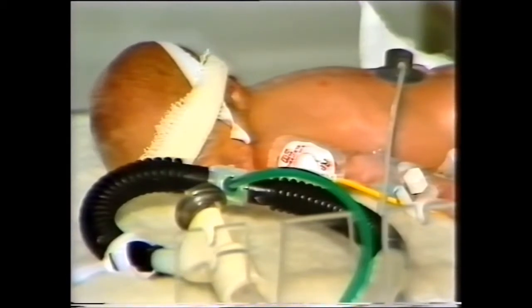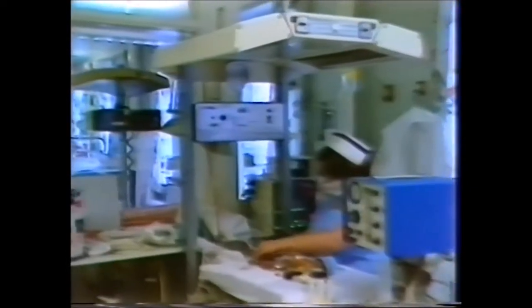At birth, these babies all weighed one kilogram or less, and in the past, four out of five of them would have died. But in a ward like this, four out of five of them survive.